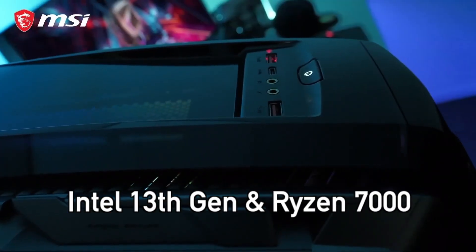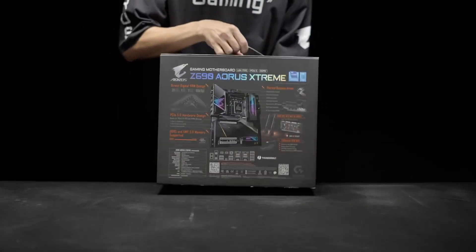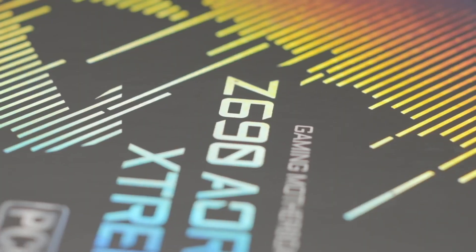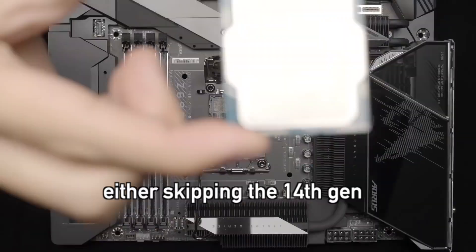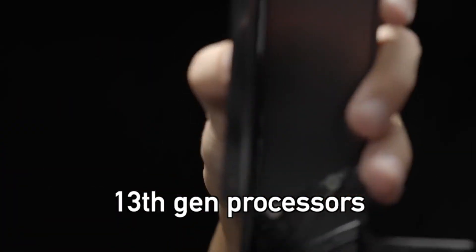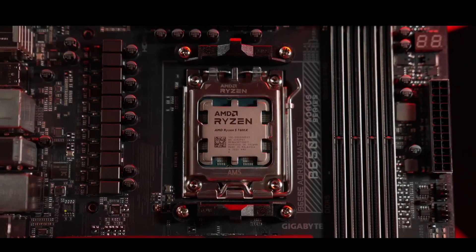I think the 13th gen and Ryzen 7000 series are a better option right now. One good thing about the Intel 14th generation is that it will be compatible with existing 600 and 700 series motherboards after a BIOS update, making it an easy upgrade path for Intel 12th and 13th generation owners. I recommend either skipping the 14th generation or grabbing one of the discounted 13th generation processors. AMD alternatives are also worth a look, because the Ryzen 7000 series processor prices are pretty low right now.